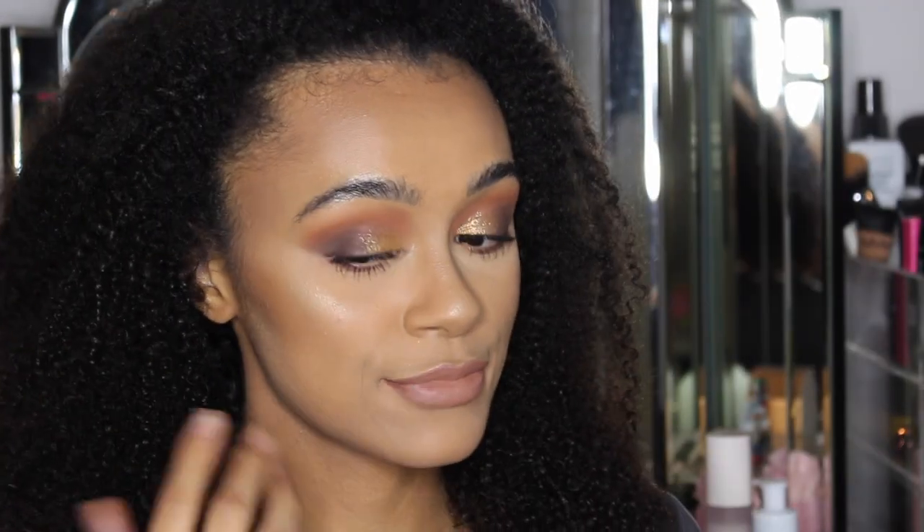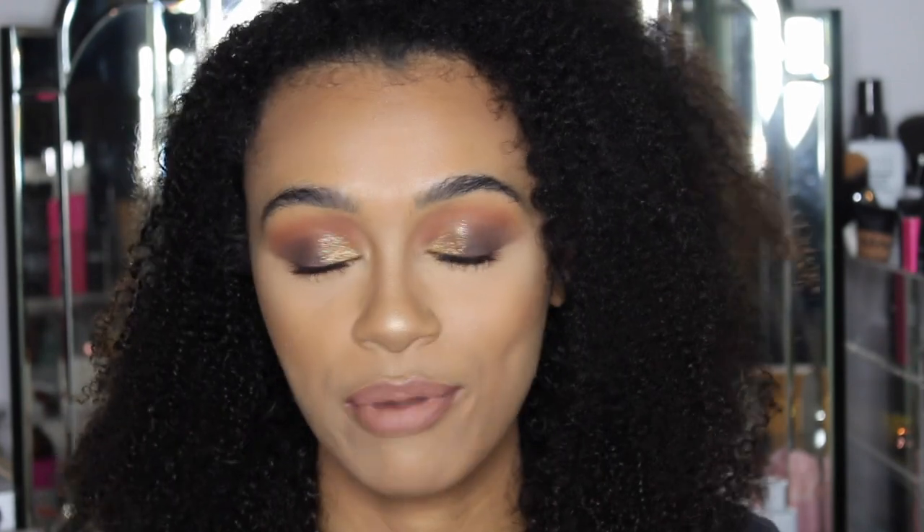Hey guys, welcome back to my channel! Today we are going to be trying, testing, and reviewing a brand new product — this is a whole brand new company by Jamie Genevieve herself. The company is called Veve. A little sneak peek: we've got the eyeshadow palette and one of the lipsticks from the range. Can you guess what's on my cheeks right now? I was surprised and shocked when I tried it out. We are supporting and repping our Scottish girl Jamie Genevieve — I'm from Edinburgh, she's from Glasgow, so we gotta rep our Scots!